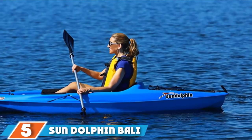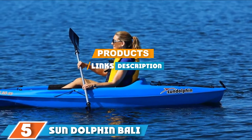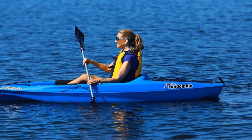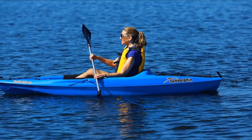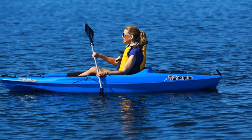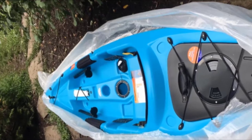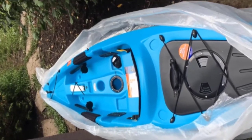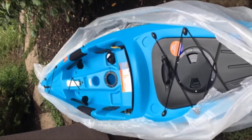At number 5, we have the Sun Dolphin Bali SS 10. One of the most popular kayaks for beginners, the Sun Dolphin Bali SS is great for those wanting to adventure down lakes and rivers. Featuring a hull design built with high-density polyethylene, this vessel is durable and resistant to the harsh effects of both salt and fresh water. With a paddle holder, protective thigh pads, and adjustable foot braces, the Bali SS is perfect for people of all heights.